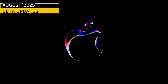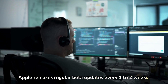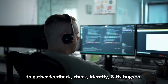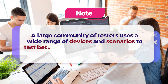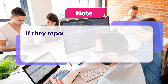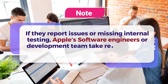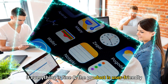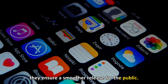August 2025 — Beta Updates. Apple releases regular beta updates every one to two weeks to gather feedback, identify, and fix bugs to improve overall performance. A large community of testers uses a wide range of devices and scenarios to test beta versions. If they report issues or missing internal testing, Apple's software engineers or development team take responsibility for fixing the problem. If everything is fine and the product is user-friendly, reliable, and market-ready, they ensure a smoother release for the public.